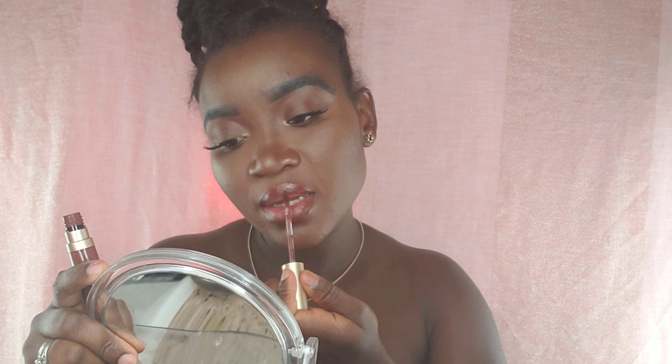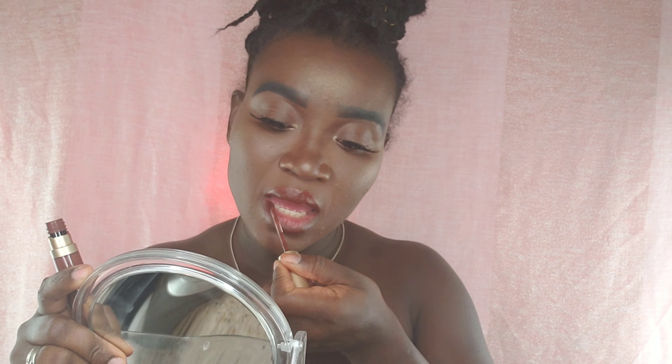I'm going in with some mascara on my lower lash — I already lined them using a brown liner. Look at these lashes, they are just beautiful. Now I'm going to highlight using the Becca highlighter once I get my hands on a brush.